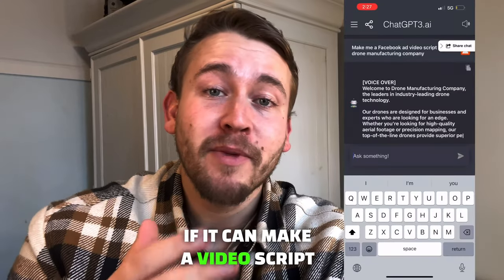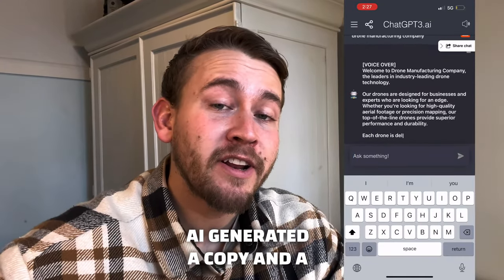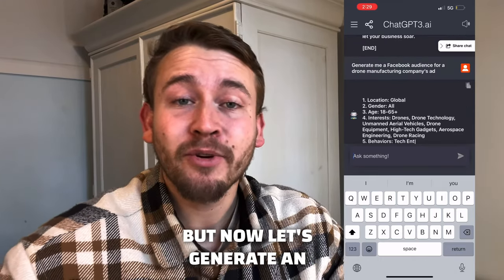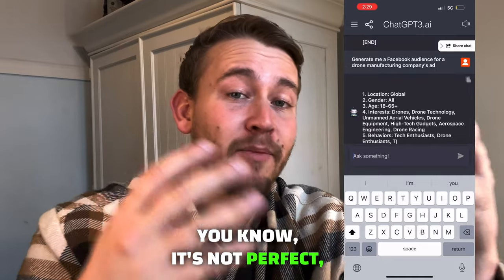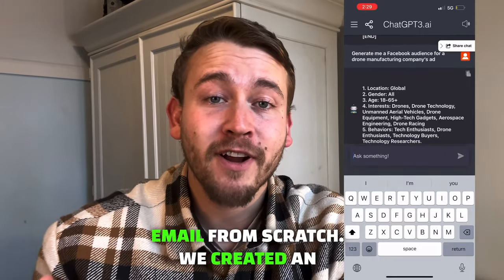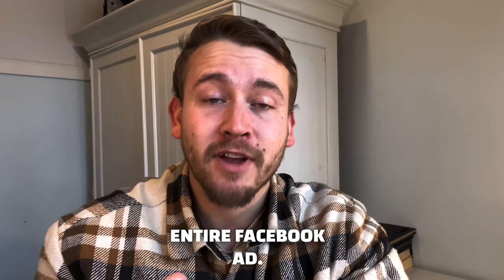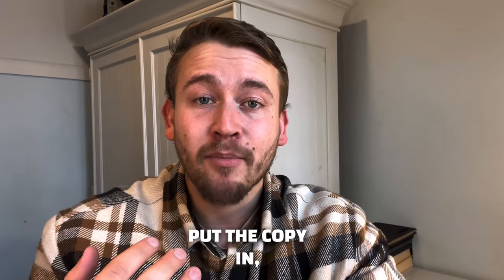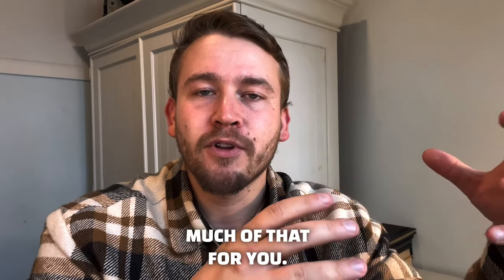Now let's see if it can make a video script for us. We've literally AI generated a copy and a video script, so you just have to go and make that video. But now let's generate an audience for a Facebook ad. We literally just created SEO from scratch, a cold email from scratch, and an entire Facebook ad. All you have to do is go write the Facebook ad, put the audience in, put the copy in, and create the video — it did so much of that for you.